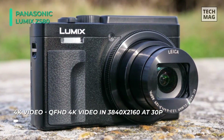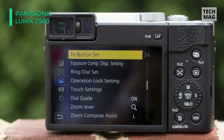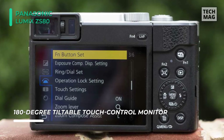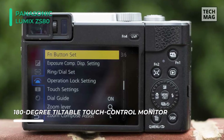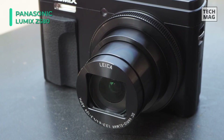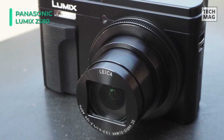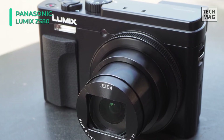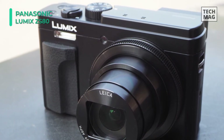The sensor and image processor also allow shooting continuously at up to 10fps with single-shot AF, 30fps at 8 megapixels in 4K photo modes, and UHD 4K video recording at 30p. Also, the 4K photo modes allow you to produce strobe-motion images, which combine sequential exposures into a single frame for a dynamic finished look.